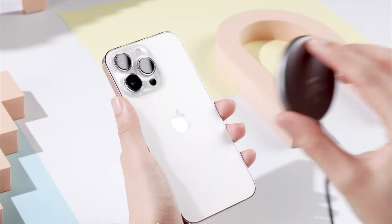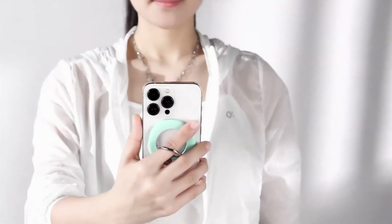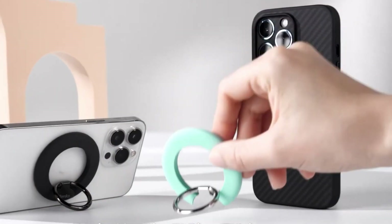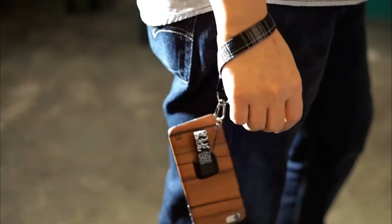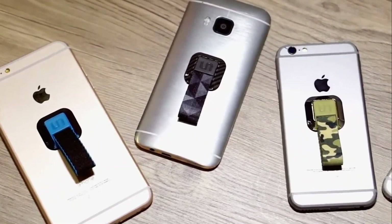The added grip ensures a secure hold, reducing the risk of accidental drops. Whether watching videos or video calling, this accessory provides a comfortable and versatile solution, proving that sometimes the simplest gadgets can make a significant impact on daily usability.